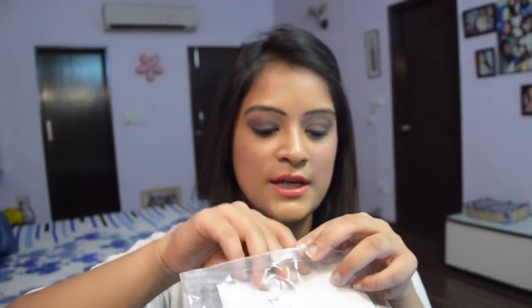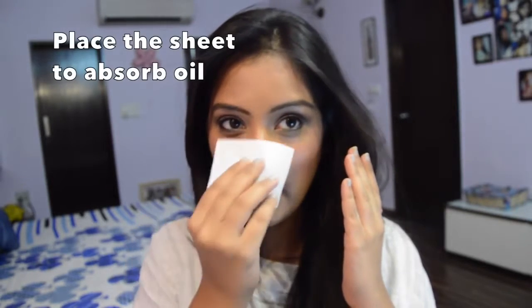I've cut these blotting sheets into small sizes and keep them in a small pouch inside my handbag. Whenever you feel very oily and sweaty, just take one blotting sheet and place it on the areas where you tend to feel more oily. In my case I tend to feel more oily on my T-zone area, so I place the blotting sheet there and the oil gets absorbed into the sheet. I feel much better after using these.